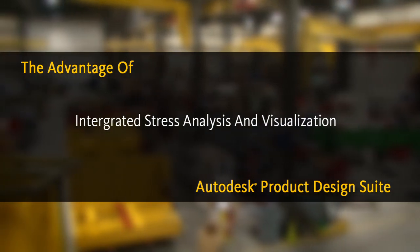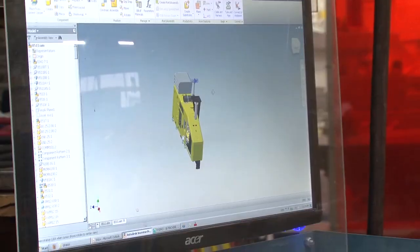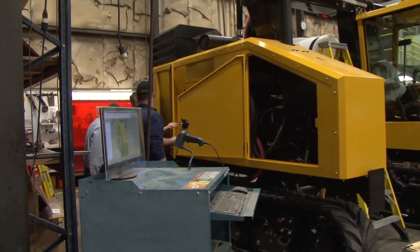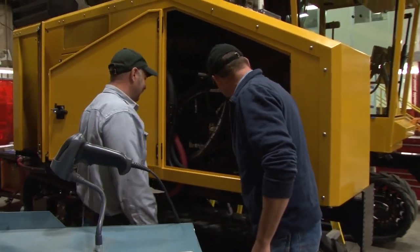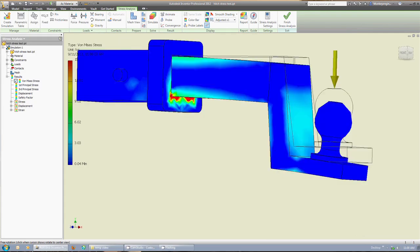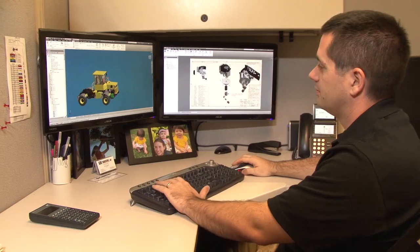Autodesk Product Design Suite allows our engineers to customize products to the specifications of our clients. They're able to integrate different parts and working parts together all the way through the process and test those products before they ever go out on the assembly floor. Features I really like include taking designs directly into the FEA environment and the rendering environment, so we have views for customers and stress testing and analysis — all available directly, without saving to a different file format or going into another software package.